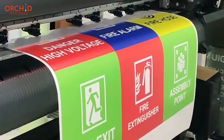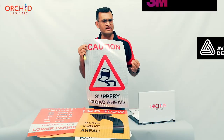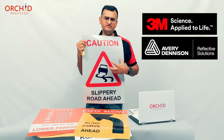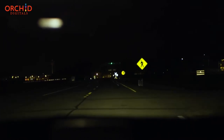At Orchid Digitals, we use only branded prismatic films. You may have heard of brands like 3M and Avery, which have films of such a high grade that they are visible from distances as long as half a kilometer and more.